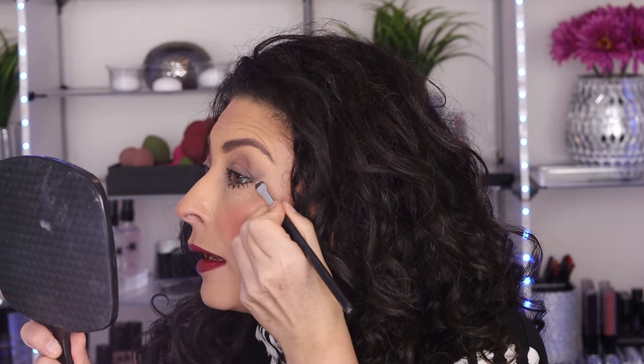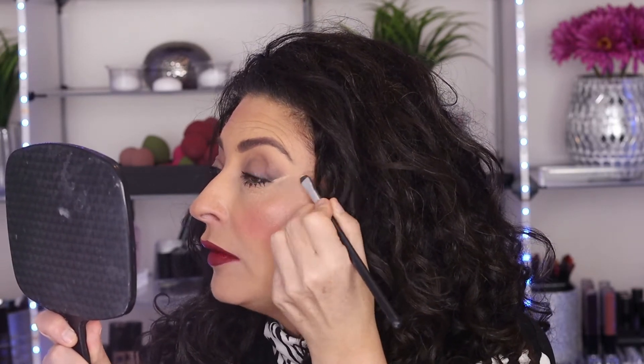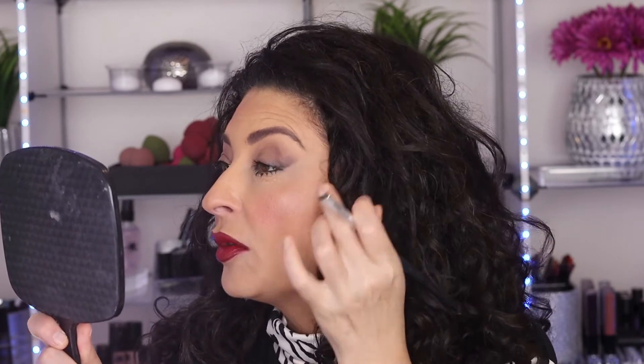After building that shadow structure, take a flat concealer brush with a little concealer on the tip and go in to clean up underneath the eye. This crispens up your line because no matter how precise your brush is, without that cleanup step you don't get that nice, crispy lift.